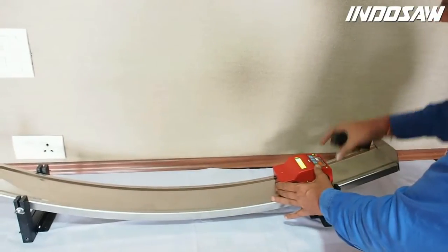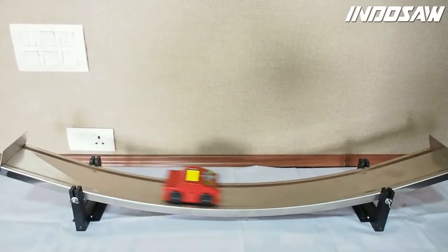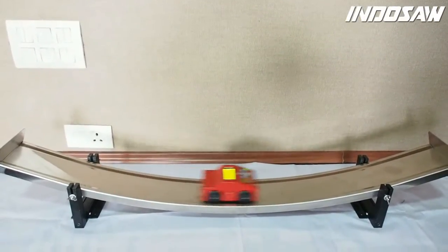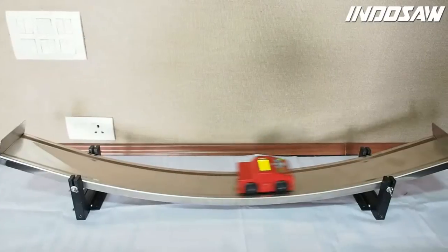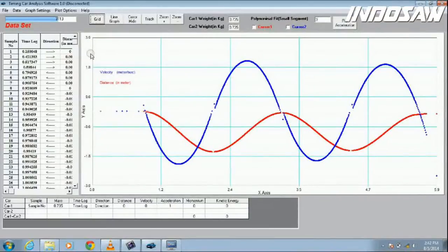The amazing part of this product is that it can sense and record motion in fine details even on a curved track, which is not possible with other products. Let me show you the analysis of motion on a potential well track where the conversion of energy between kinetic and potential energy can be studied.